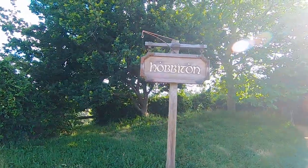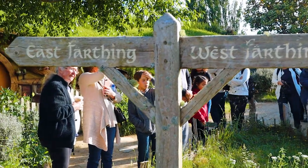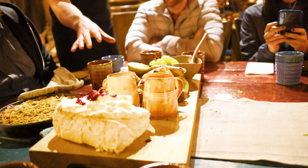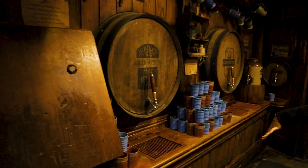You may already know you can visit Hobbiton from the Lord of the Rings and the Hobbit movies. However, did you also know there's a much more exclusive version of the tour where you'll feast like a hobbit at the Green Dragon Inn and wind down the night with a lantern-lit walk through the Shire? We're going to take you along for the ride and show you what might be the ultimate experience for a Lord of the Rings fan.